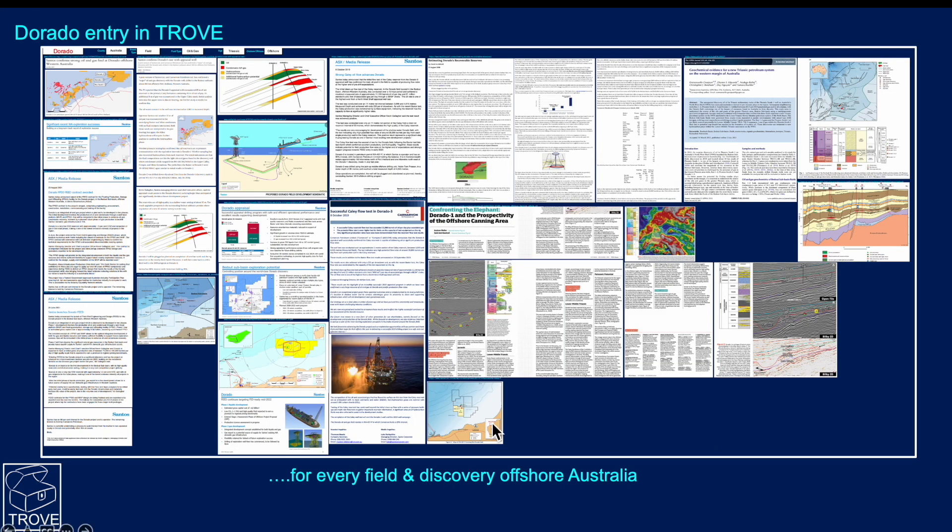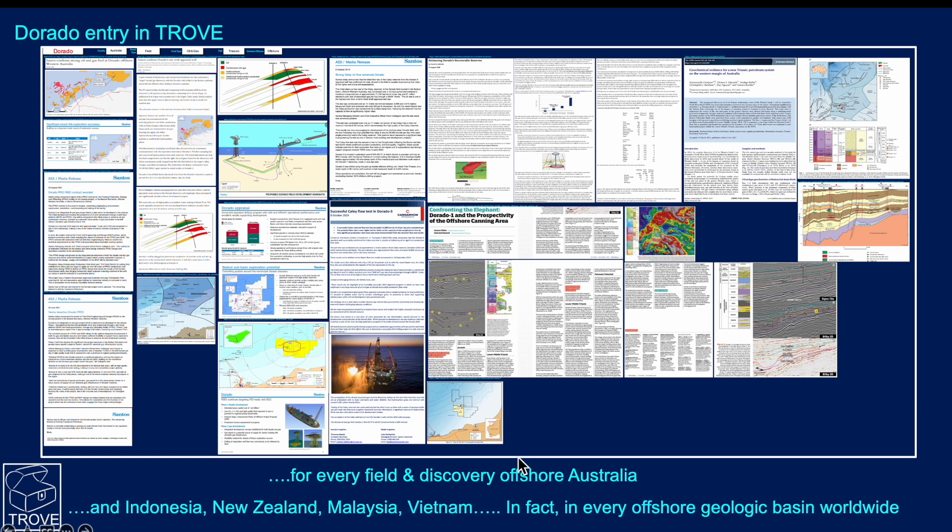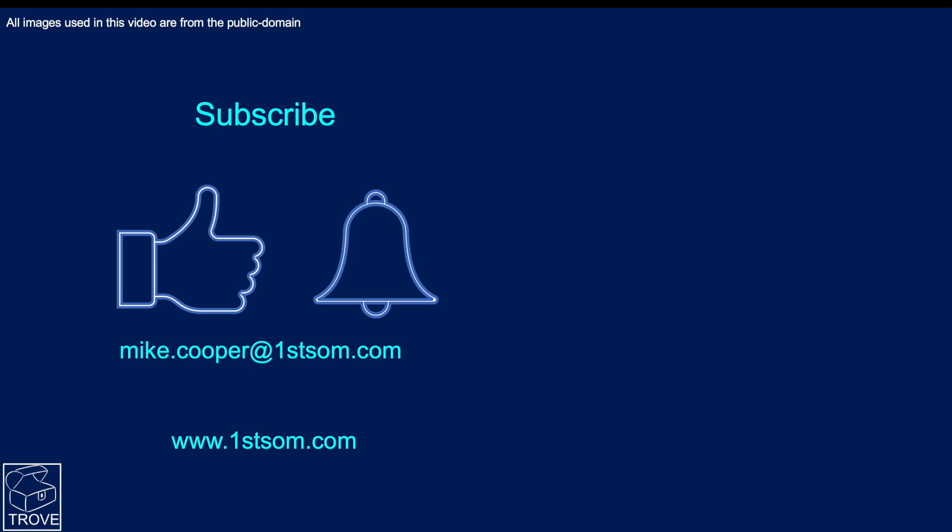We get all this information by dipping into Trove. Here's the Trove entry just for Dorado with all the data ready to use. But we don't just have it for Dorado — we have it for every single field and discovery offshore Australia, and not just Australia: Indonesia, New Zealand, Malaysia, Vietnam, and in fact every offshore geological basin worldwide. That's why we can do these videos so quickly.